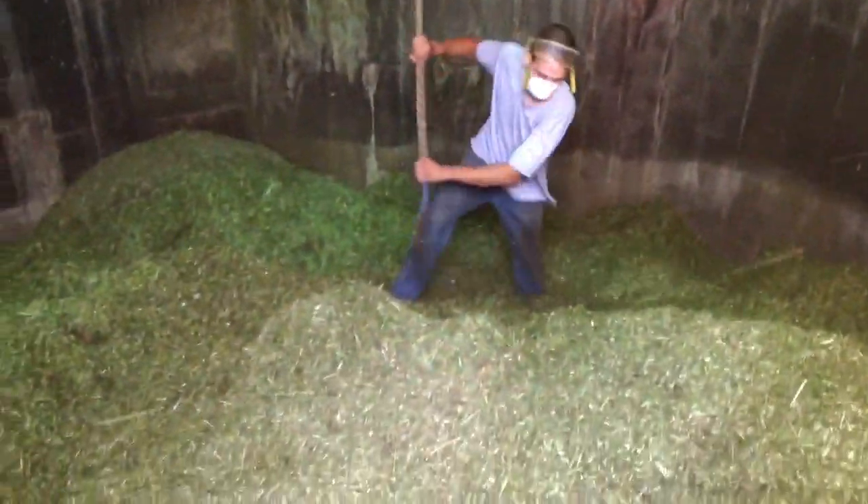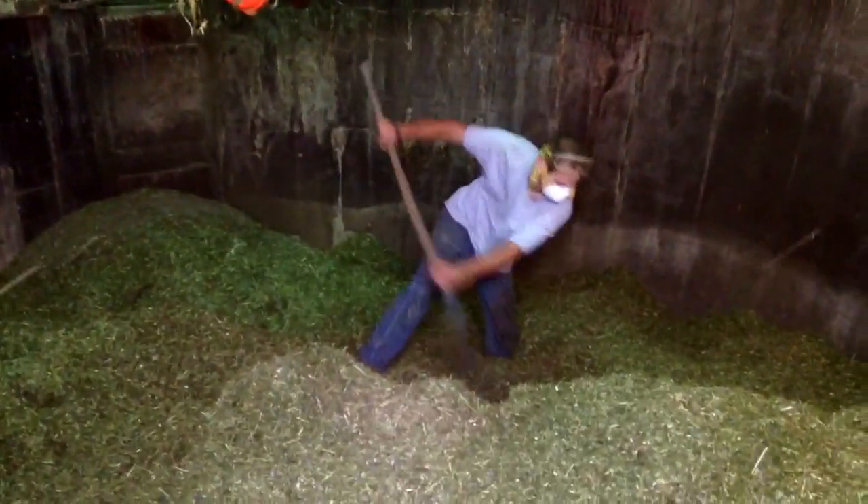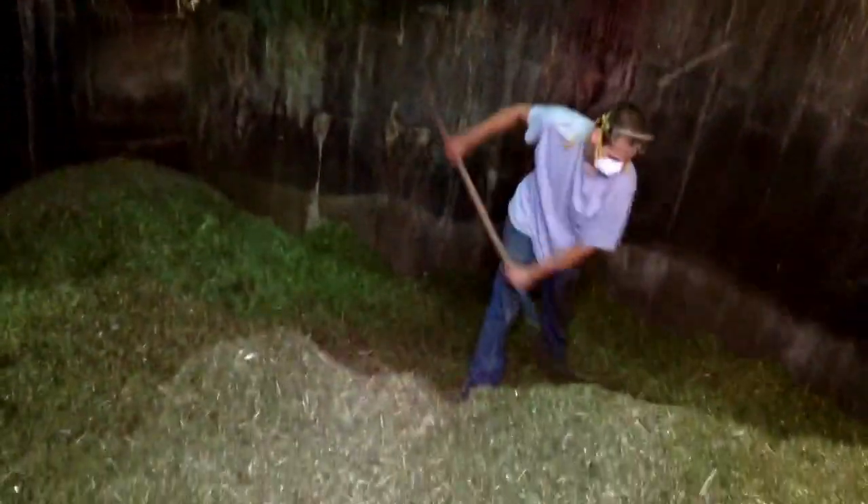At the bottom of the silo we have the blower running — just the main fan — so that it blows a constant stream of air up to the top. That way any of the gas rising up from the hay doesn't cause any lethal effects.